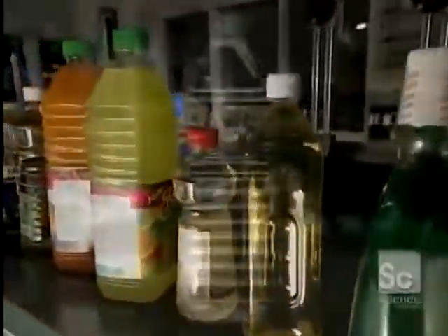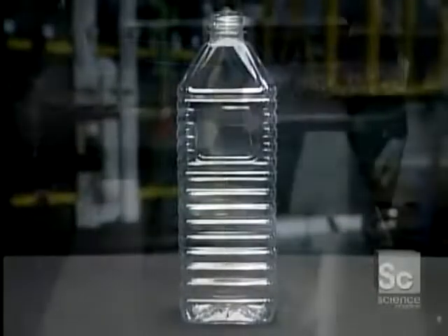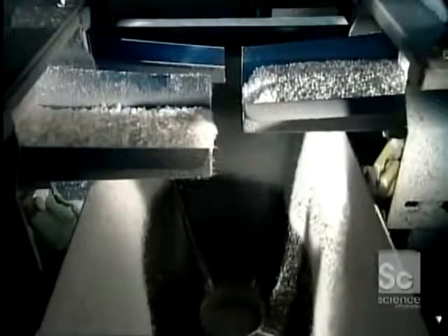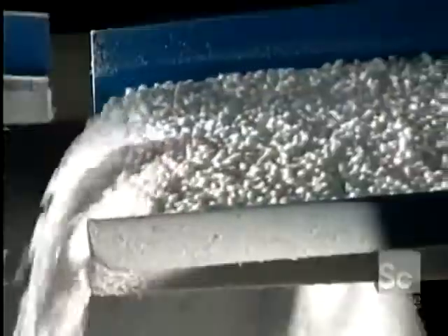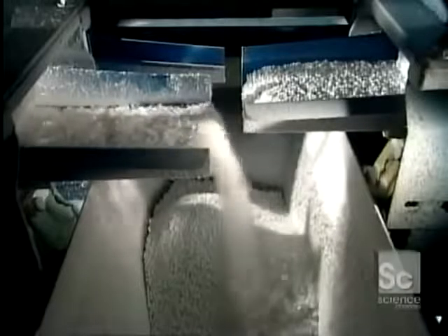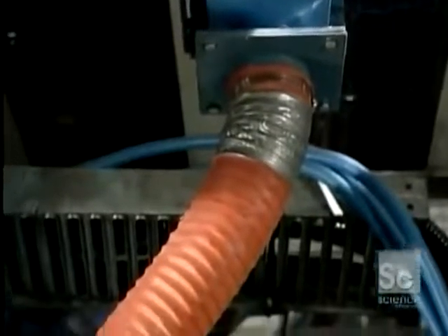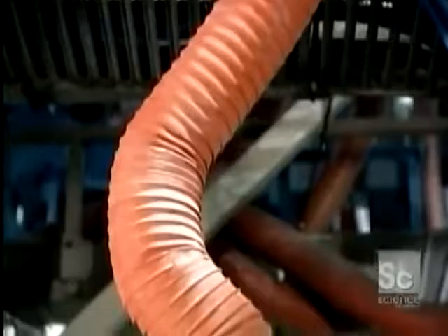Many transparent bottles and jars are made from a type of plastic called polyethylene terephthalate, or PET. An automated mixer combines PET pellets with flakes of recycled PET. Reprocessed plastic loses some of its physical properties, so the recycled content cannot exceed 10%.